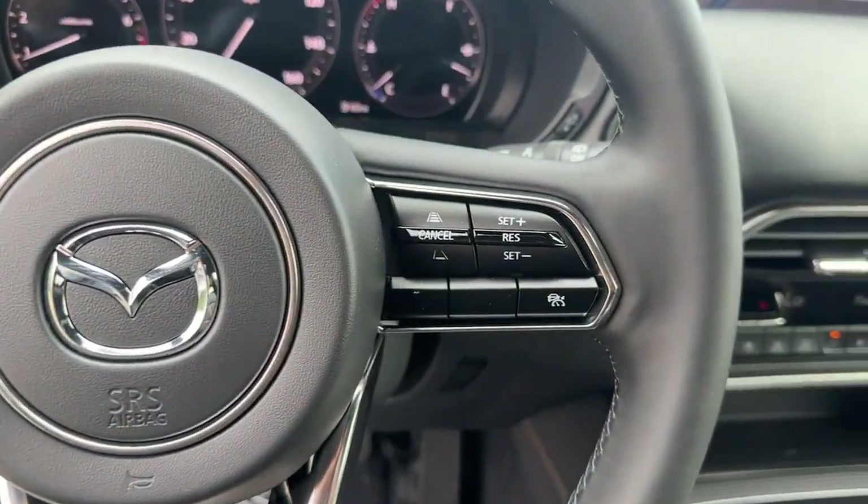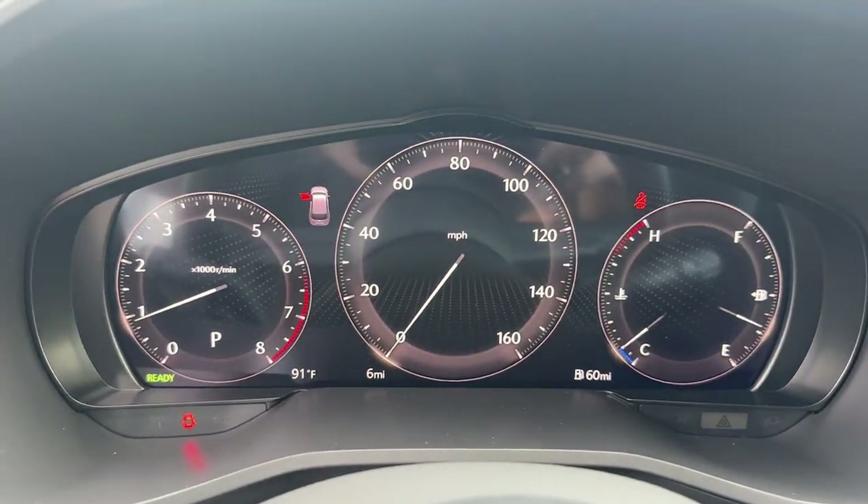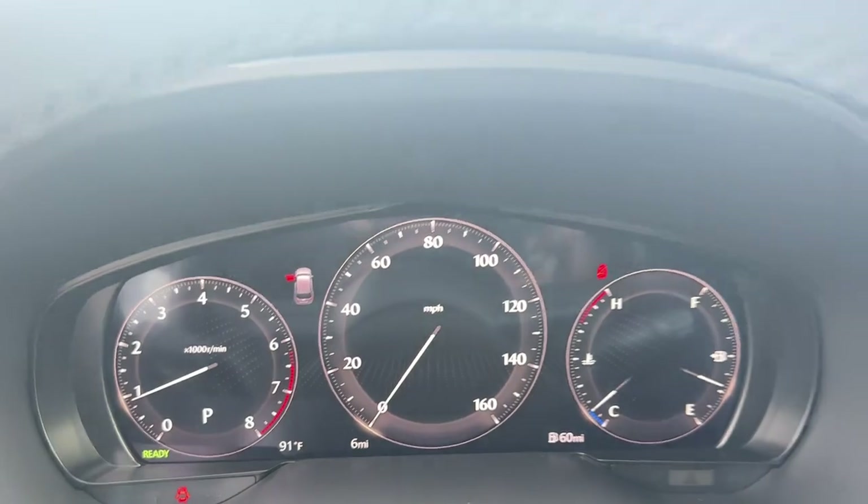Give your family the comfort and capability they deserve with this remarkable CX-90. Our team will give you an outstanding test drive experience. Stop in today.